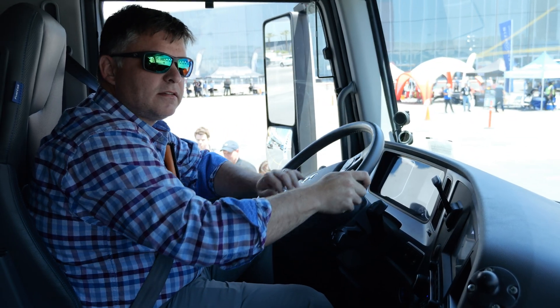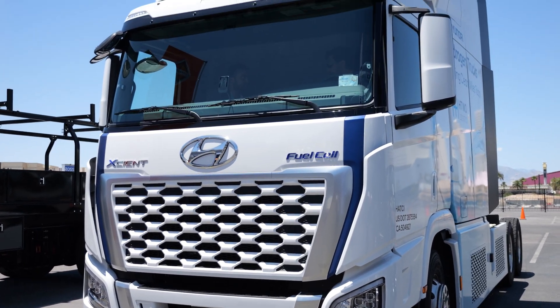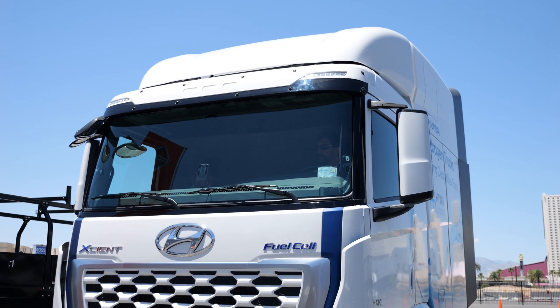Hey everybody, CCJ editor Jason Cannon here. I don't know if you've noticed the uniqueness of what is behind me. There's a couple of things you don't see a lot of — cab overs very often, and you for sure don't usually see a Hyundai this big very often. But here we are: nice big cab over, nice big Hyundai.